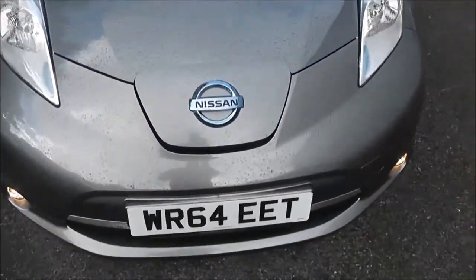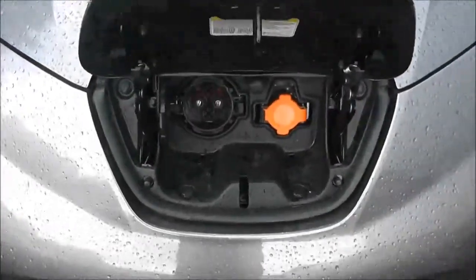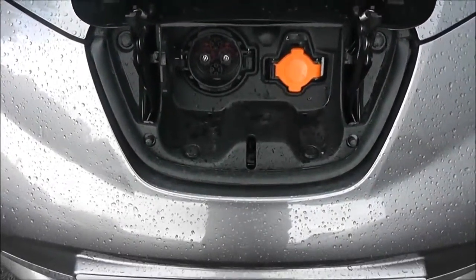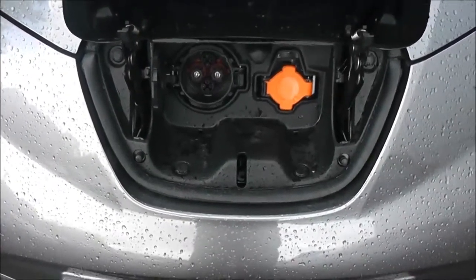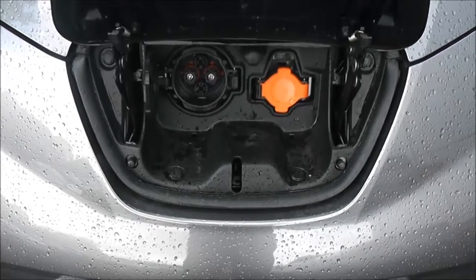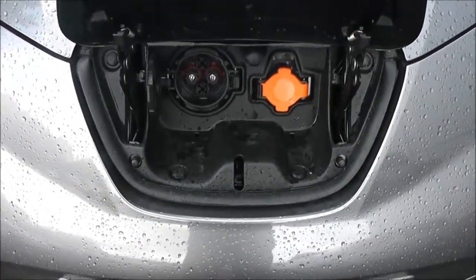The charging points are just under the Nissan badge here. There are two points — the one on the left is the rapid charger point, which will charge your battery from 0 to 80% in only 30 minutes. We have these rapid chargers available at all Nissan branches of Wessex Carriages and they are free to use for all our Leaf customers.